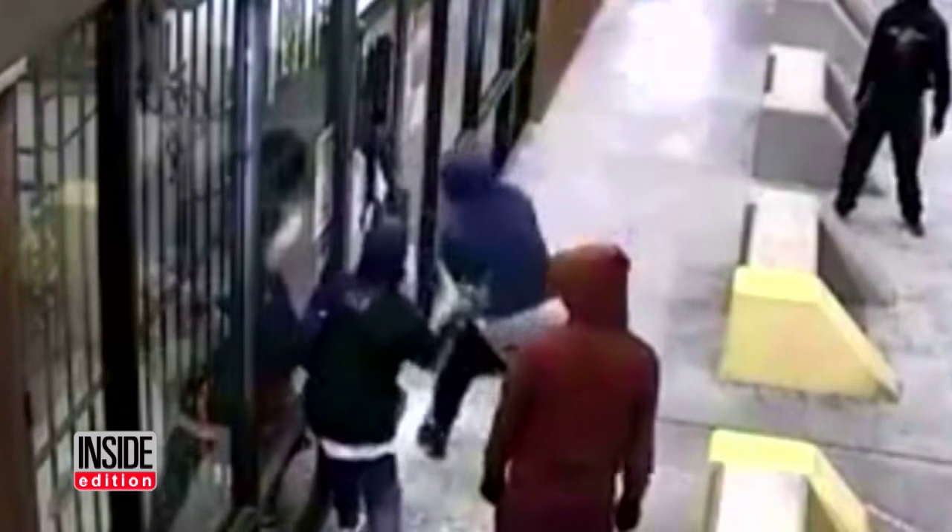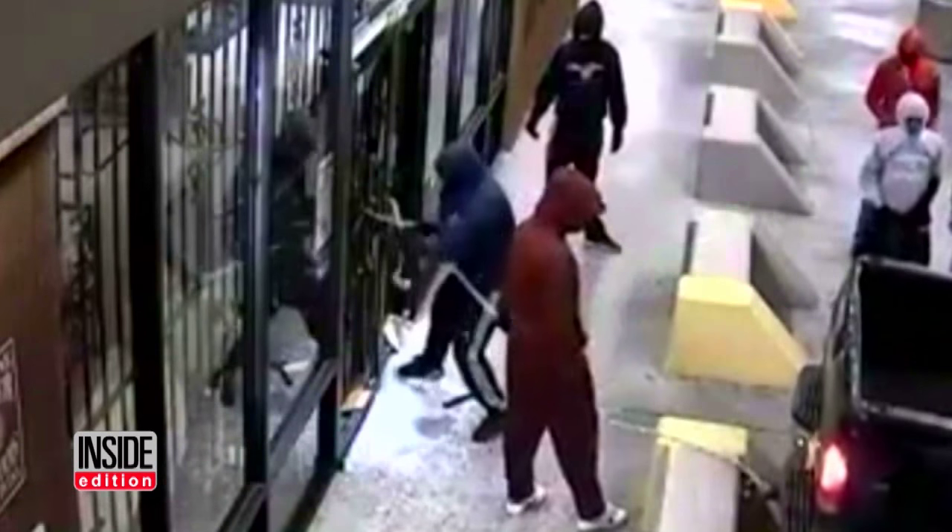Suddenly the glass doors are smashed. Then a chain is looped around the security gates. The driver guns it, and boom — the gates are ripped right off their hinges.